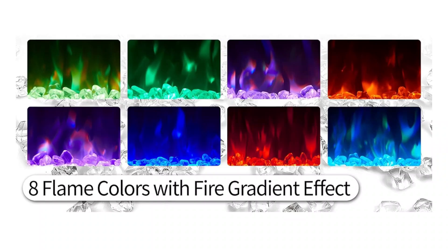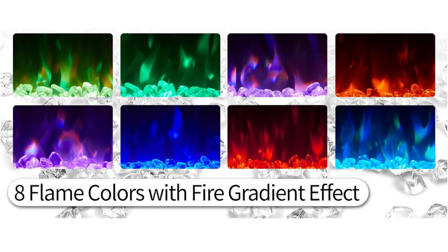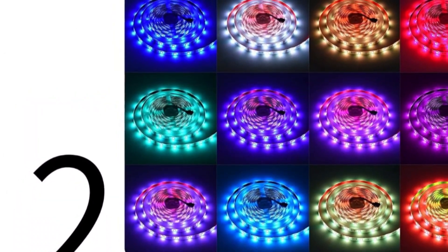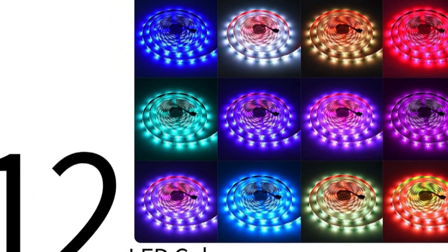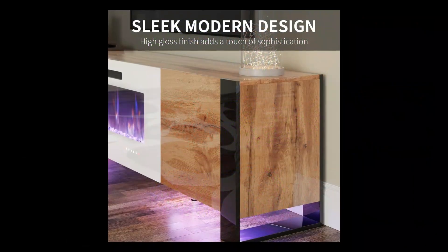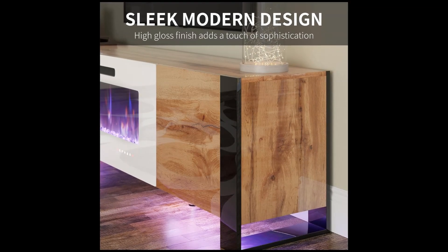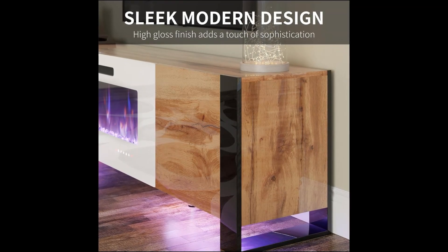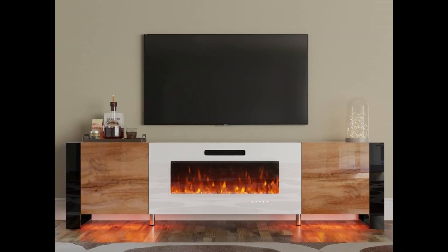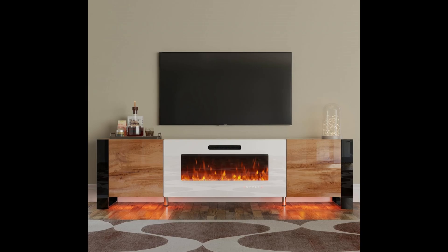With eight different flame hues and a fire gradient effect, you can create the perfect ambiance with five adjustable brightness levels. Enhance your entertainment experience with the LED light strip under the stand, offering 12 vibrant colors to match your mood. Effortlessly control your environment using the user-friendly remote or the intuitive touchscreen interface. Adjust the temperature to your liking and set timers for added convenience. Elevate your living space with the Vanak Fireplace TV Stand in a sophisticated rustic oak and white finish.